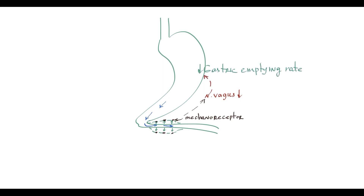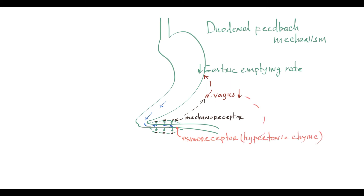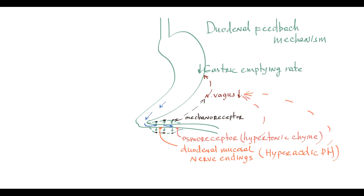When food enters the duodenum, the duodenal wall begins to distend, and this distension activates duodenal mechanoreceptors. These mechanoreceptors inhibit nervus vagus activity, resulting in a temporarily reduced gastric emptying rate. As the duodenum empties, duodenal wall distension decreases, inhibition of the nervus vagus diminishes, and gastric emptying rate is restored. This inhibitory feedback is called the duodenal feedback mechanism. The same inhibitory feedback occurs with duodenal osmoreceptors when they detect hypotonic chyme, and with duodenal mucosal nerve endings when they sense hyperacidic pH — basically, these receptors sense that something is wrong with the chyme and inhibit gastric emptying rate. These reflexes are collectively called entero-gastric reflexes, emphasizing where the reflex originates and its final destination.